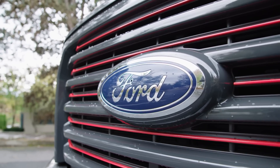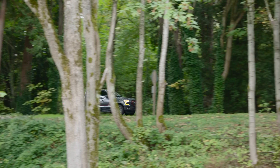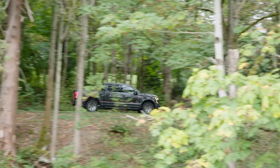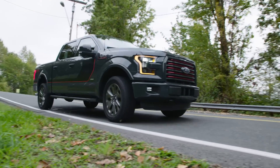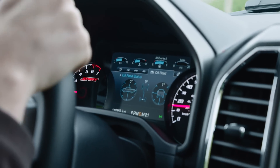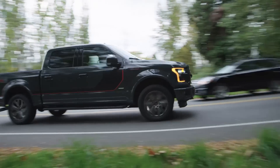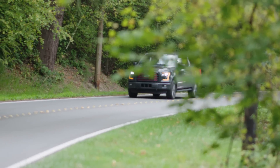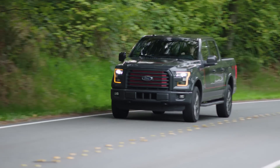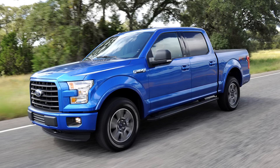The best-selling vehicle in America for the past 30 years has been none other than the Ford F-Series truck. Because of this, every other manufacturer is pushing more features and capabilities into every generation of truck they make, trying to unseat the king. Unfortunate for truck makers, but good for truck buyers, is the fact that Ford isn't standing still. The Michigan-based company has managed to make every generation better than the last.